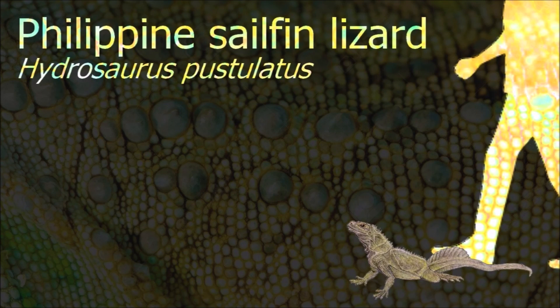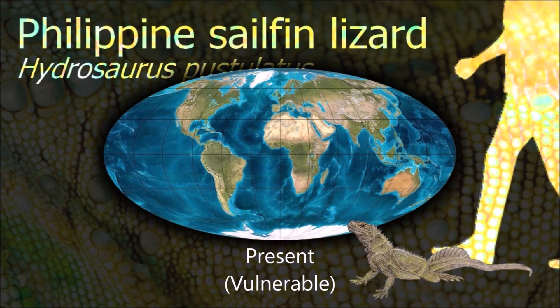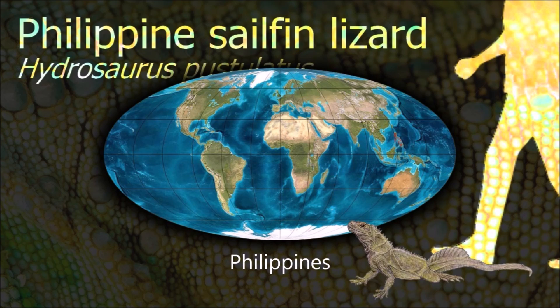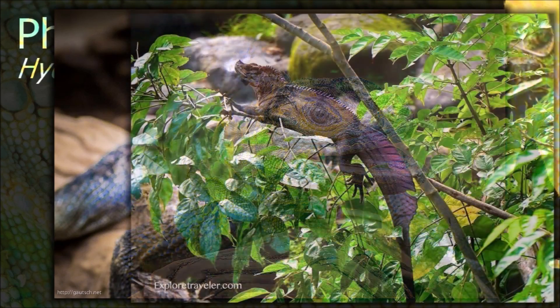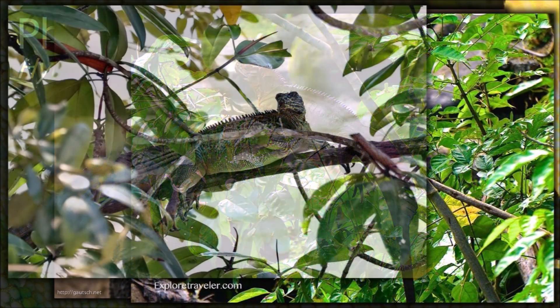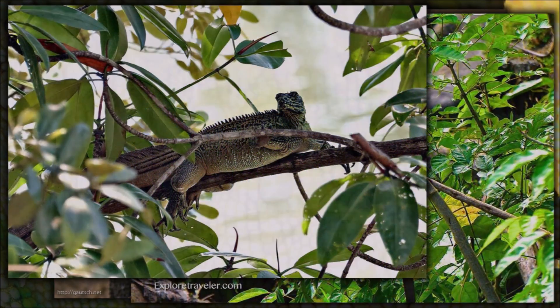The Philippine sailfin lizard is an excellent swimmer and has flattened toes that enable it to run across water, similar to the basilisks. Males have a larger crest on their back than females, and males also show a violet color as they grow older.